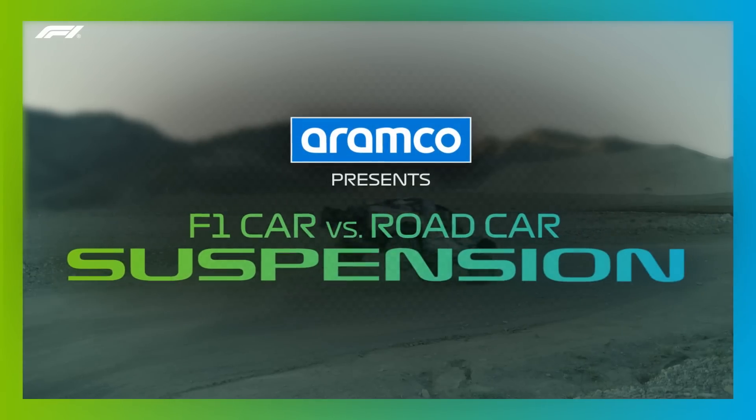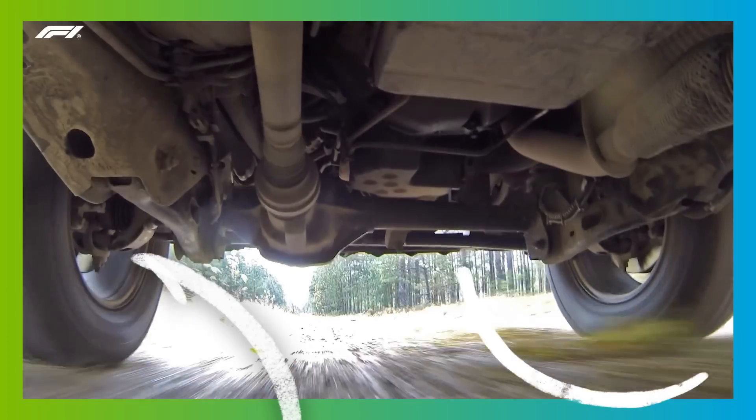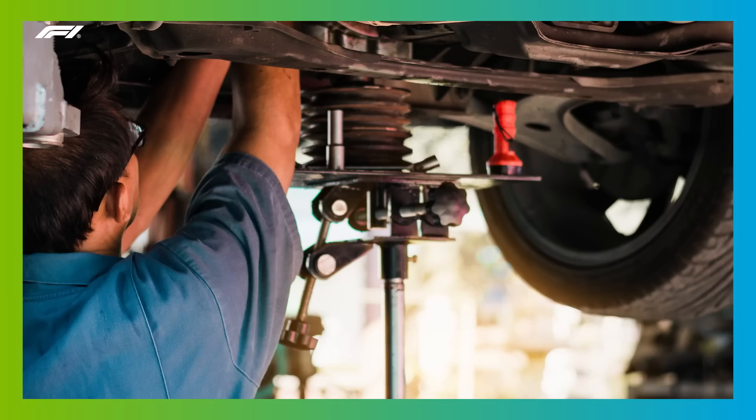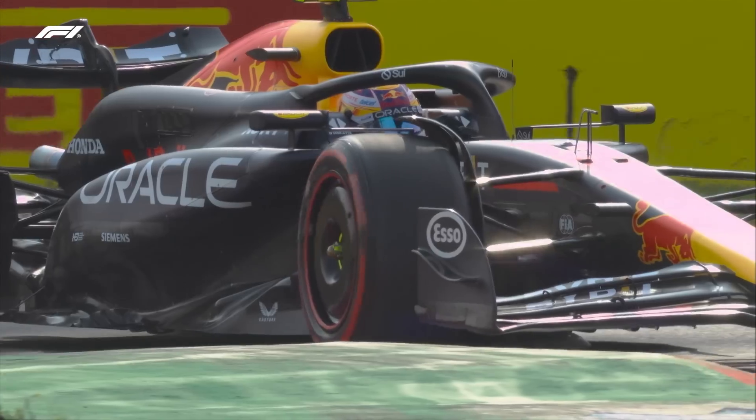The suspension is a fundamental element of any car. It's what connects the wheels to the chassis and therefore is the conduit through which all of the inputs and forces from the car are transmitted through to the tyres as they interact with the road or racetrack.